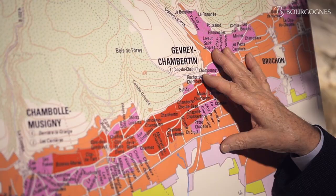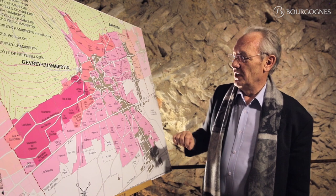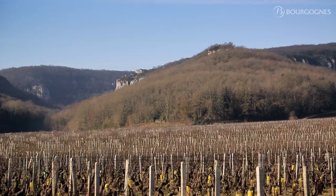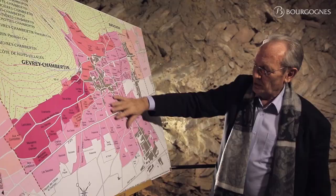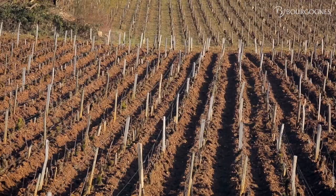Now let's focus on the Gevrey-Chambertin area and see the characteristics of this vineyard. We are now in Gevrey-Chambertin, the north part of the Côte de Nuits. As you can see on the map, this vineyard is divided into three parts. In the centre, at the exit of the Combe Lavaux, which is a very important dry valley, we have lots of pebbles, and those pebbles go quite far away in the east direction. All this area is covered by the appellation Gevrey-Chambertin village.